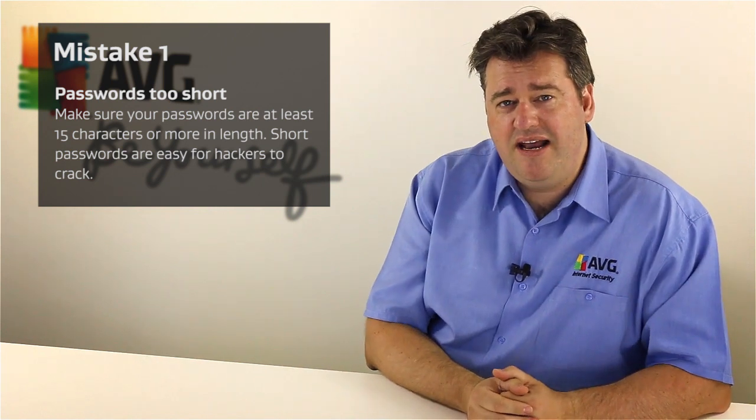The first one is around the length of your password. You really want to make sure that your password is at least 15 characters or greater in length. Now you might be surprised at hearing that, and the reason for this is because computers have become so fast in recent years.